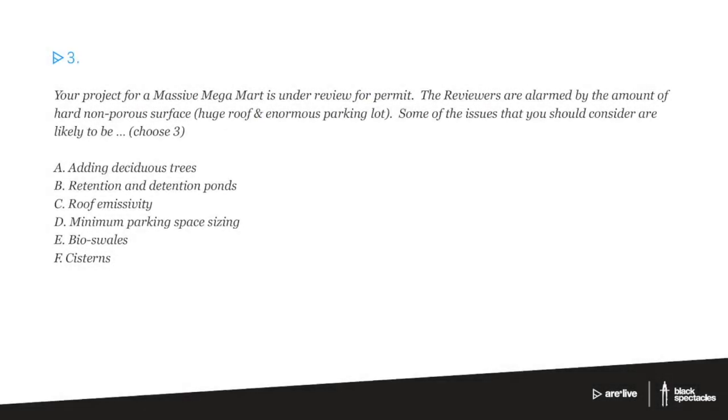Number three. Your project for a massive mega-mart is under review for permit. The reviewers are alarmed by the amount of hard non-porous surface, huge roof, and enormous parking lot. Some of the issues that you should consider are likely to be — choose three — adding deciduous trees, retention and detention ponds, roof emissivity, minimum parking space sizing, bioswales, cisterns.